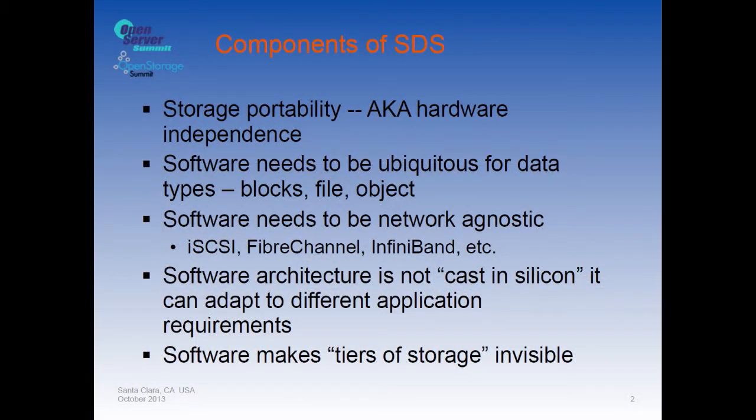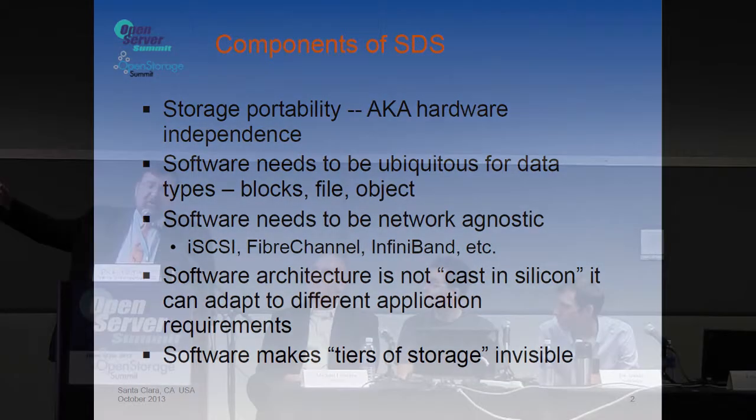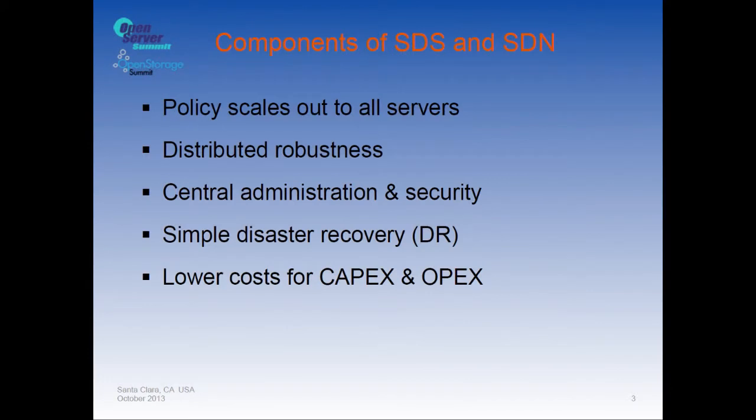The title is a bit innocuous, but there were press announcements just yesterday timed to this talk. Some components of software-defined storage include portability, ubiquity, being agnostic — not cast in iron or silicon — and making tiering of storage invisible. Your policy has to scale out to all servers, you need distributed robustness, and single points of failure shouldn't be the end of the world.